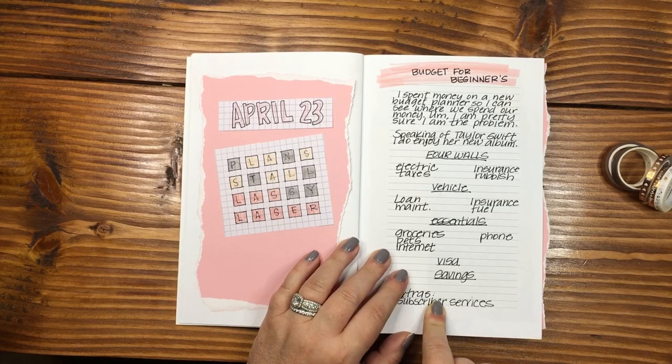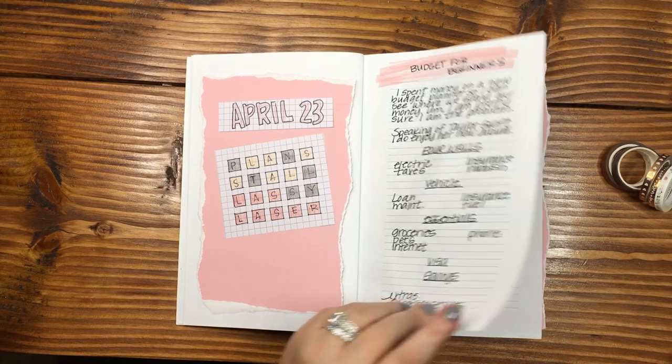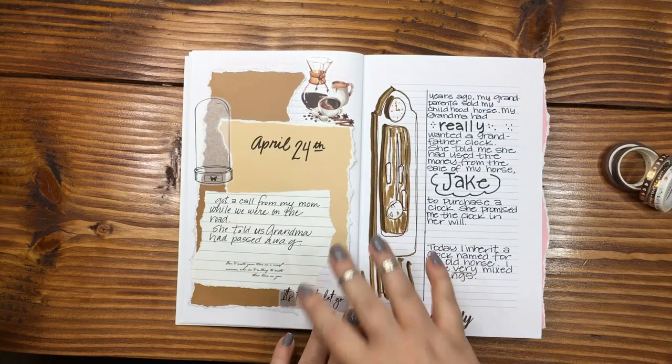That budgeting topic is actually going to be on the channel later this week. I got a new budget planner, so I'll show you guys that — it should be a lot of fun. And then as we flip through here, we start moving into the day that my grandma passed away.